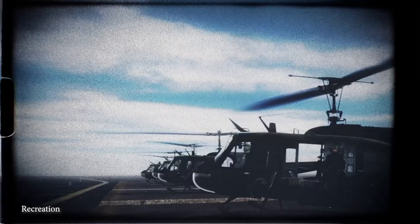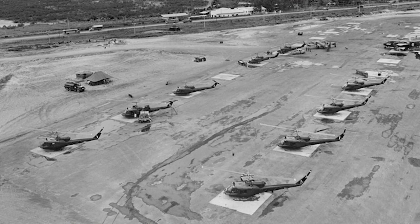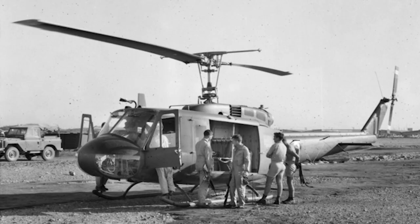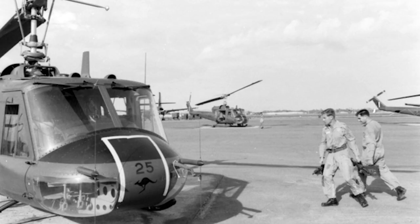The aircraft were standard Nine Squadron slicks, which were armed for self-defense and not marked with red crosses. In addition, unless tasked, Albatross 05 and Bushranger 7-3 crews and aircraft were on immediate standby at Vung Tau. The remainder of the crews and aircraft were held at Vung Tau at reduced readiness states, unless or until tasked.